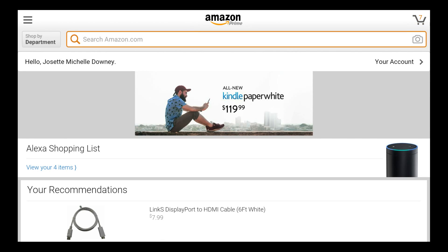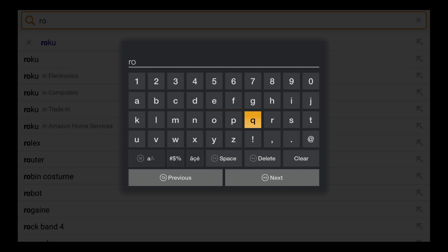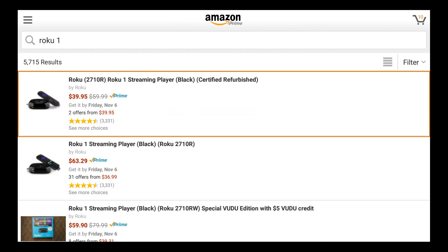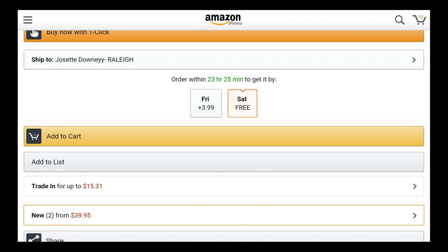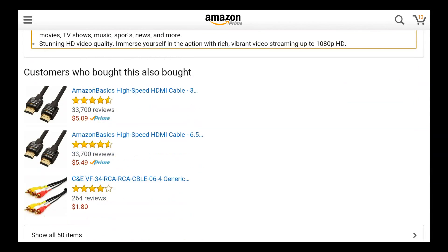So you see you can search amazon.com and now you can say anything. Let's search for a Roku One — one of the streaming devices they carry. There it is, the Roku One — we'll select it and go from there. Now you can see the Roku One product page; this is a refurbished model. You can scroll through and see all the information — it's just like what you'd see on the web page, just blown up on your TV.